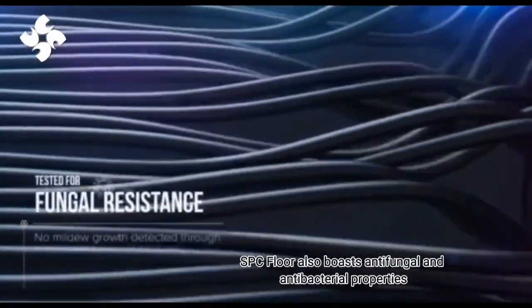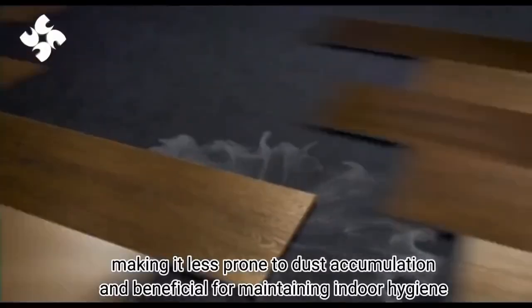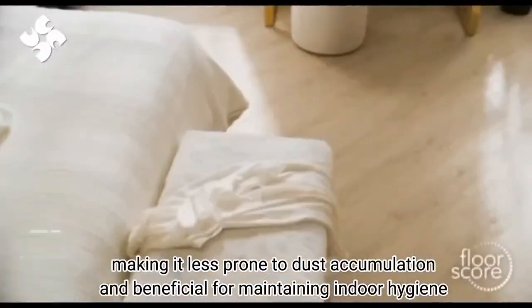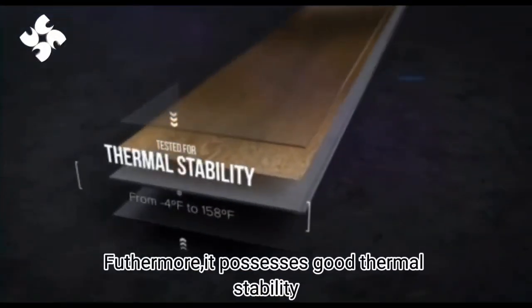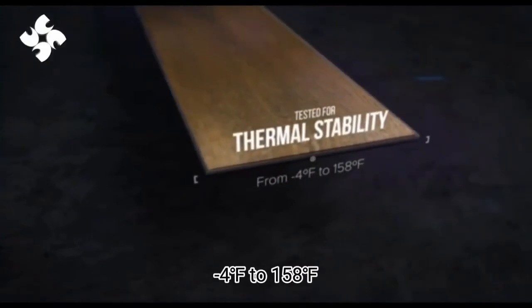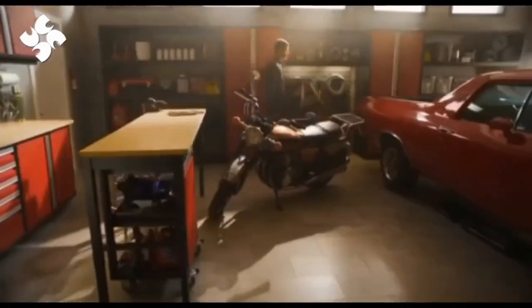SPC floor also boasts antifungal and antibacterial properties, making it less prone to dust accumulation and beneficial for maintaining indoor hygiene. Furthermore, it possesses good thermal stability, adapting to temperatures ranging from minus 4 degrees Fahrenheit to 158 degrees Fahrenheit.